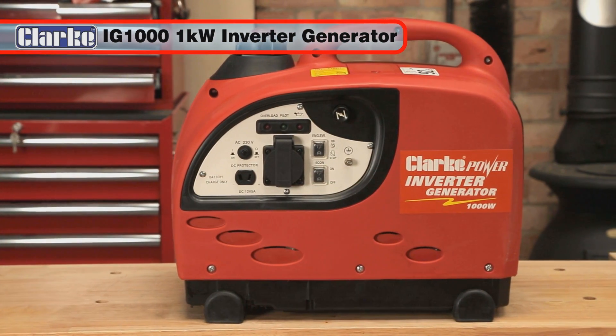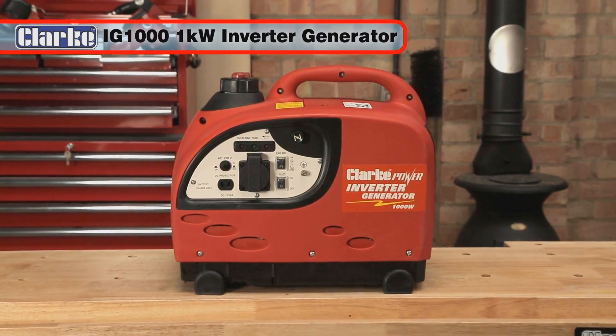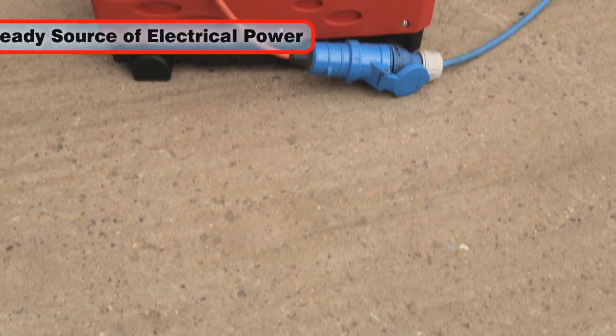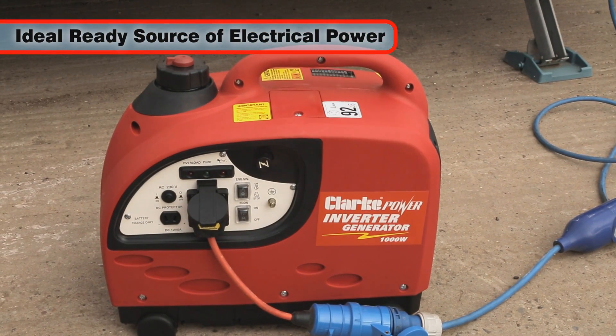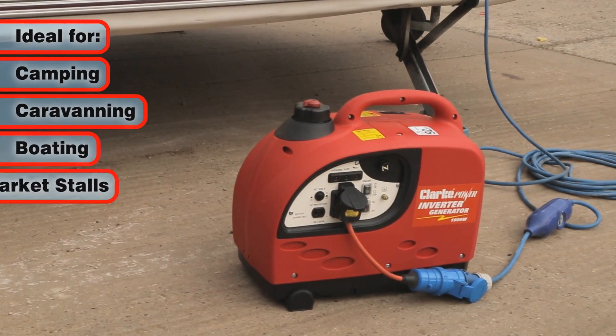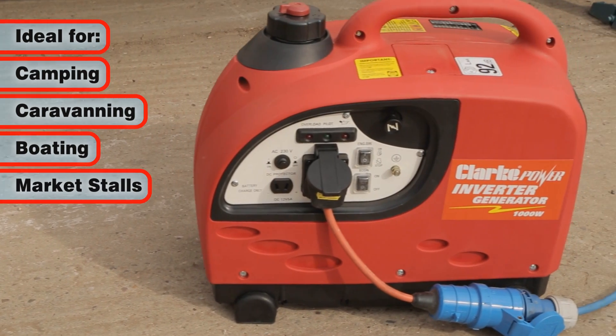The Clark IG1000 1kW Inverter Generator is a light-in-weight, low-noise generator with pure sinewave technology. The IG1000 is ideal for providing a ready source of electrical power when you're out and about. If you're a camper, caravaner, boater or market stall holder, you will find this compact and reliable generator ideal.